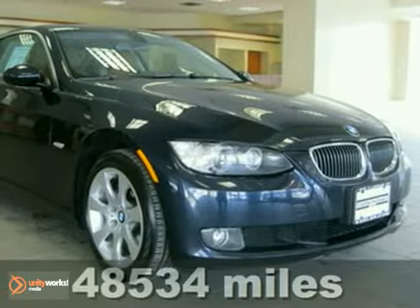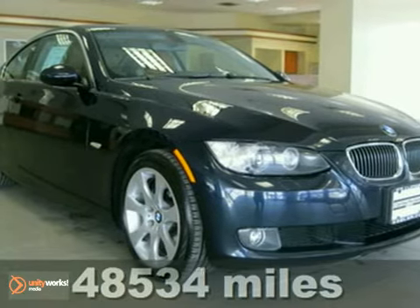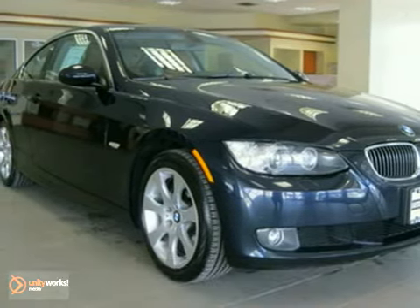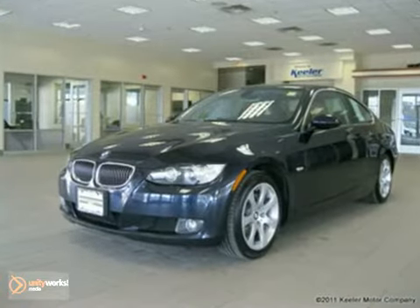Contact us for special internet pricing. Keeler BMW presents this 2008 BMW 328xi with an automatic transmission, all-wheel drive and 48,534 miles.